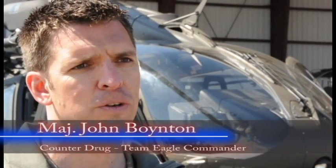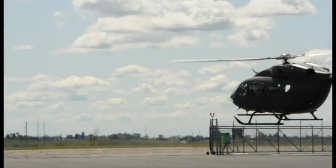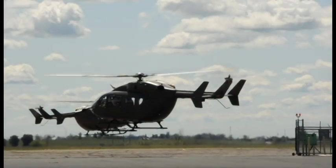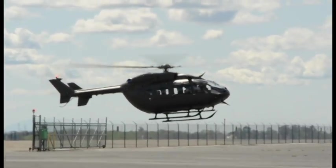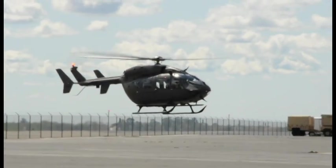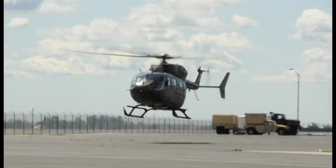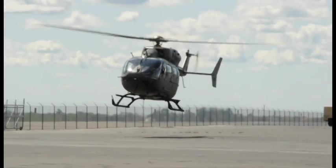Behind me is our new UH-72 Lakotas. This new aircraft has more power, more capability as far as passengers. This airframe we use for firefighting, as a command and control bird, used as a search and rescue airframe. We do have a medical platform as well for that aspect of it, and then the counter-drug mission as well, and it's a basic homeland security type, all-around, all-purpose helicopter.